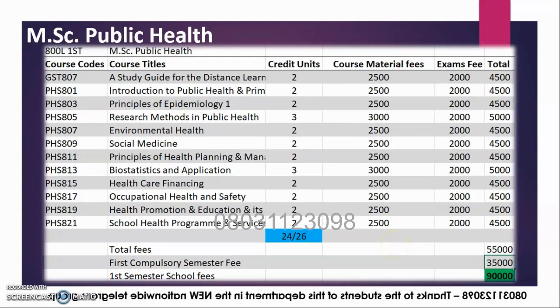MSC Public Administration is a three-semester program, which is 18 months. It has a total of 54 credit units, which you are about to see now. On the first semester, you are expected to register these courses.